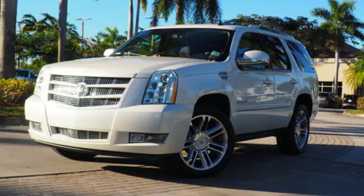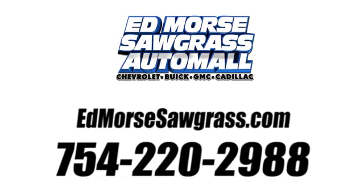Cadillac, second to none. Hurry in today and see it for yourself. Call us today at 754-220-2988.